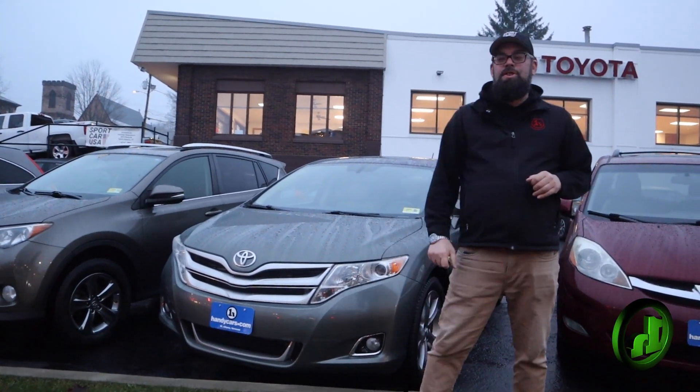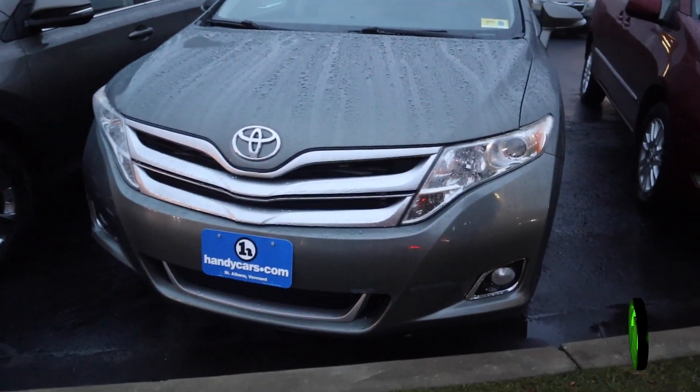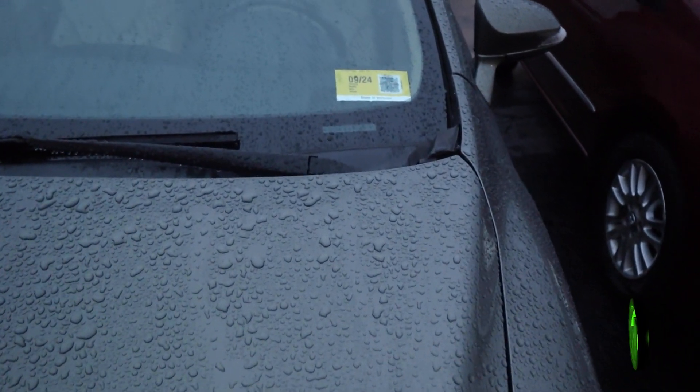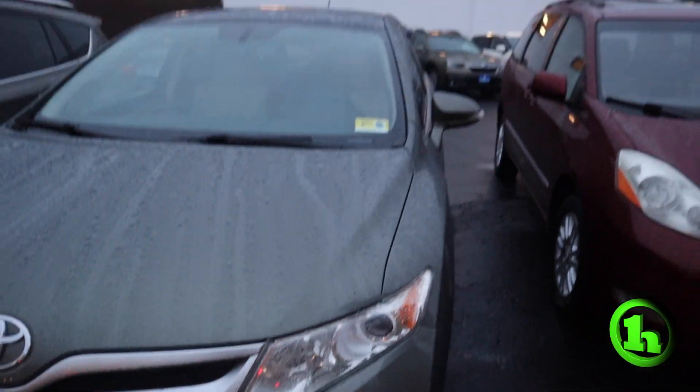Zach here at Handys. I want to take the opportunity to show you this 2014 Toyota Venza XLE. This is the V6 model, so it's definitely got a little pop. As you can see, it was inspected September of this year. All-wheel drive.